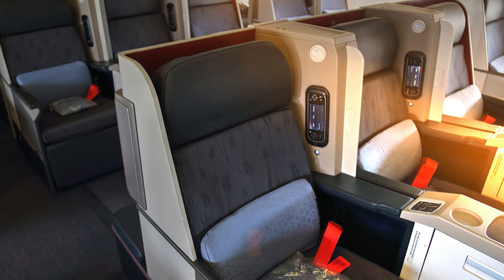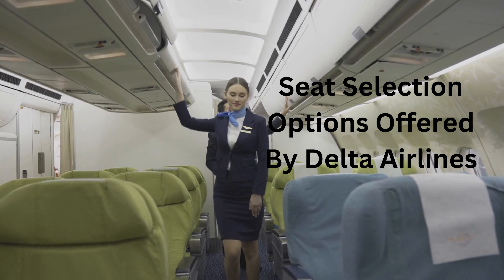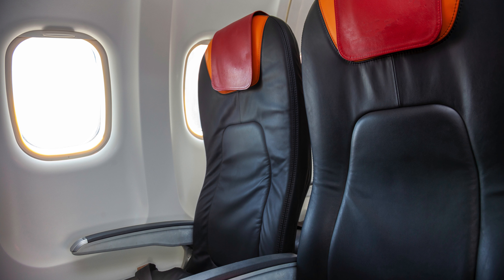Also, the price depends on location, time, etc. Seat selection options offered by Delta Airlines: Delta Airlines offers everything from the money-saving basic economy fare to the most luxurious first-class seats. There are various seat categories like first class, Comfort Plus, Economy Class, Delta Plus, etc.